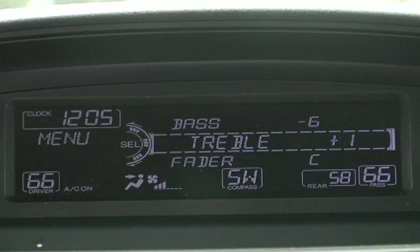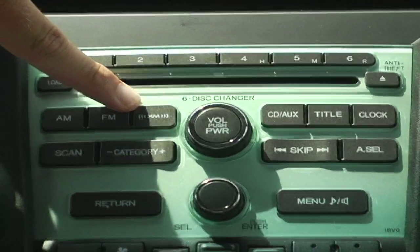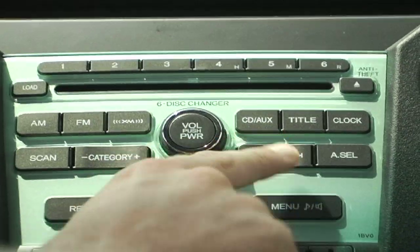The radio features AM, FM, XM, CD, and auxiliary options.